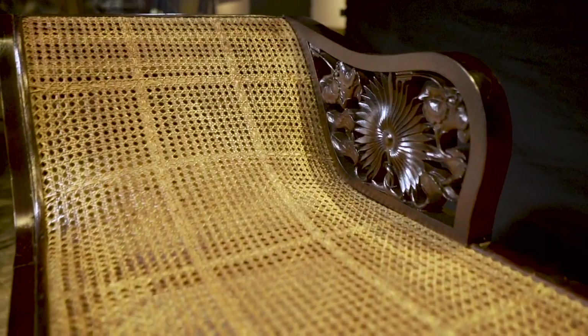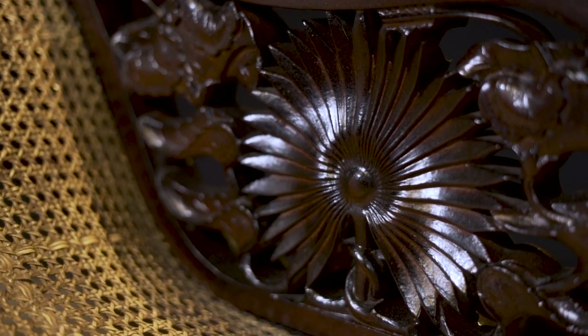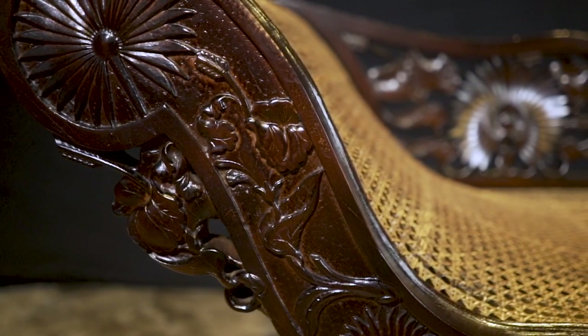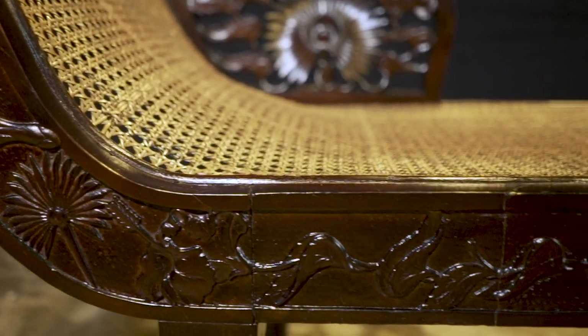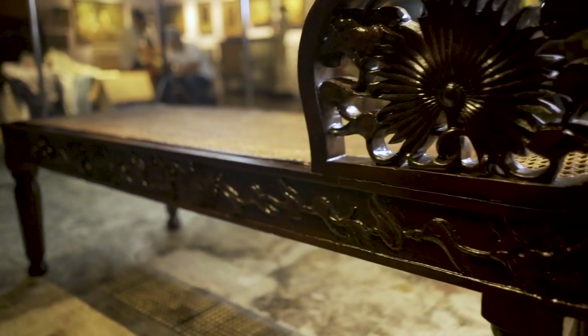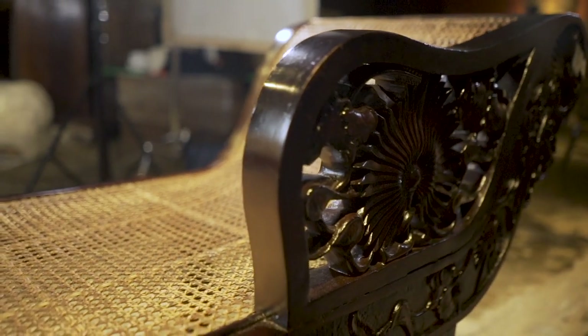This particular piece has all the signature of Tampinco. You will notice the anahaw leaf. All around the frame is carved kamote vines, kamote leaves mixed with anahaw. Very typical Tampinco. It's very graceful and beautifully carved, and even the back of the small backrest is carved in full.